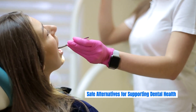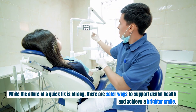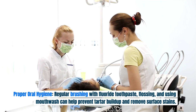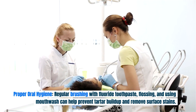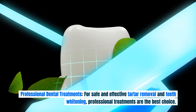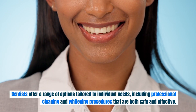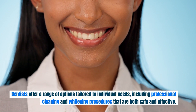There are safer ways to support dental health and achieve a brighter smile. These include proper oral hygiene — regular brushing with fluoride toothpaste, flossing, and using mouthwash — which can help prevent tartar buildup and remove surface stains. Dietary changes, such as limiting intake of stain-causing foods and beverages like coffee, tea, and red wine, can help prevent discoloration. For safe and effective tartar removal and teeth whitening, professional treatments are the best choice, offering options tailored to individual needs.